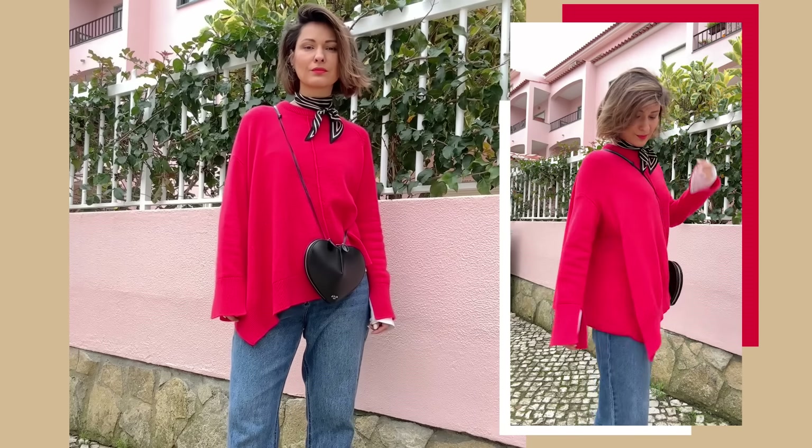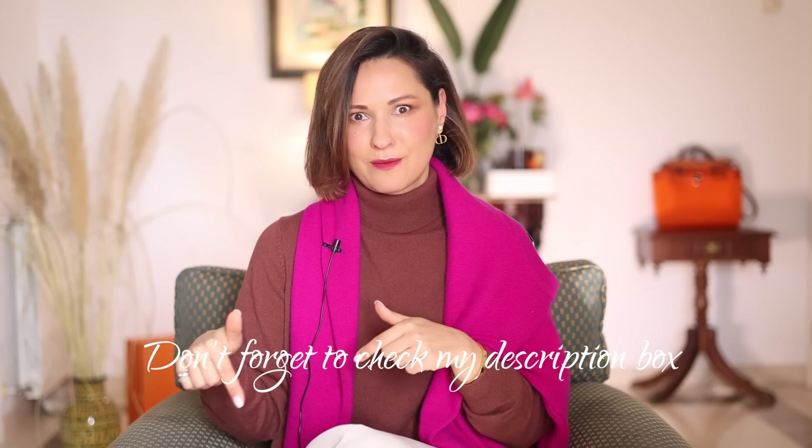Follow me on Instagram because I'm in the middle of my 30-day outfit challenge, where I post every single day my real-time outfits with a short explanation giving you valuable style and fashion tips. I will link it down below in the description box.